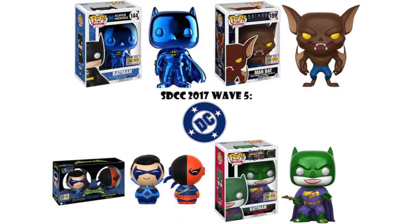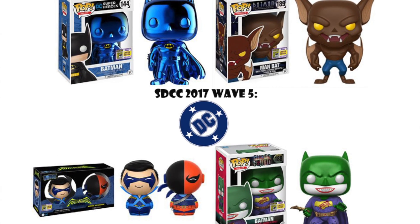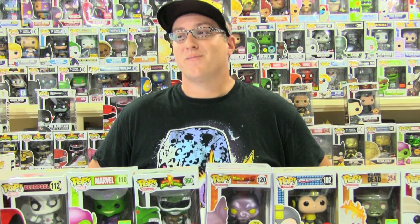And to close out my DC wave favorites, we have the Joker Batman — the Suicide Squad version. This is especially awesome to me. My very first pop was the Loot Crate exclusive Batman Joker, and it really set the tone for me to be such a collector as you see around me. Not a lot of people are happy with this one, but I need it in my collection.